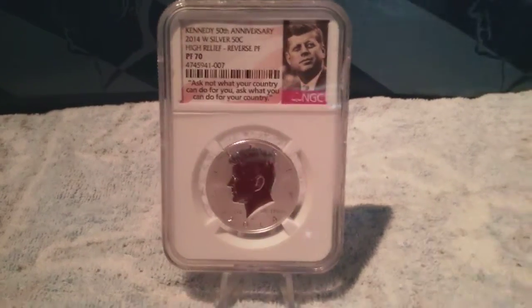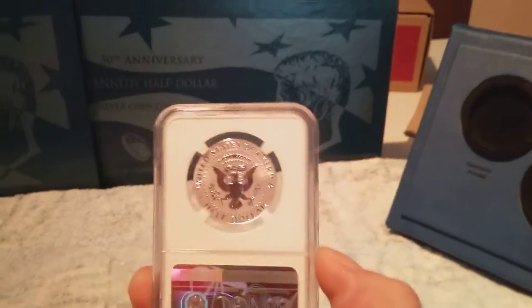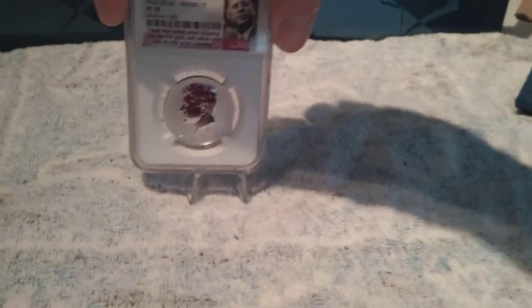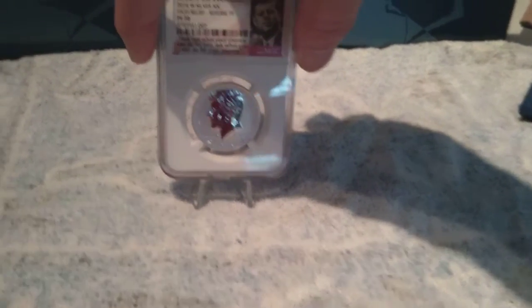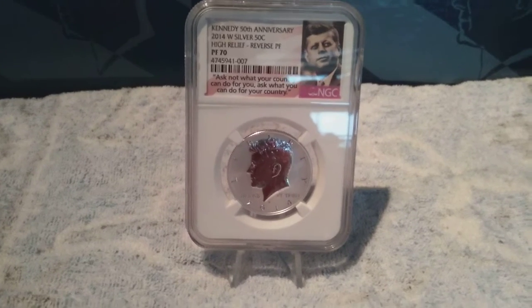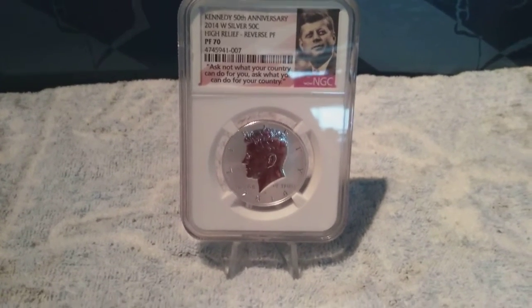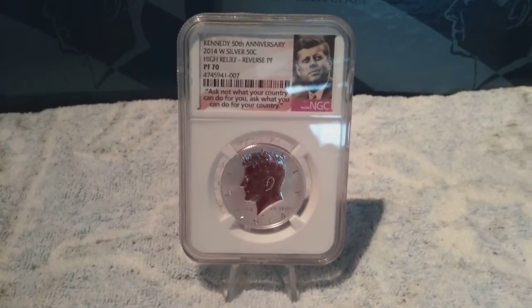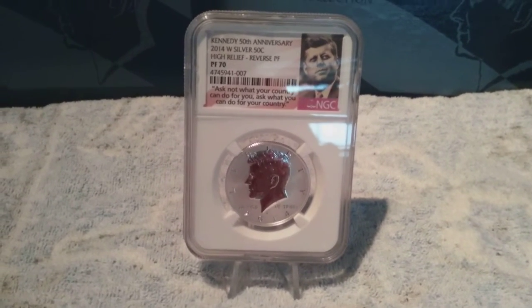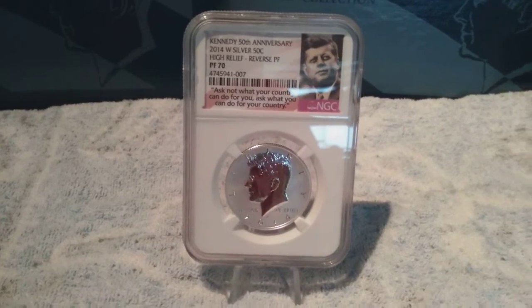Very, very beautiful coin. Let me see if I can grab it and show the reverse — very beautiful. This is the 2014 and it's the old 90 percent silver composition. Just wanted to do a little show and tell. Alright, Andy 736, thanks for watching, see you guys later — bye, be safe!